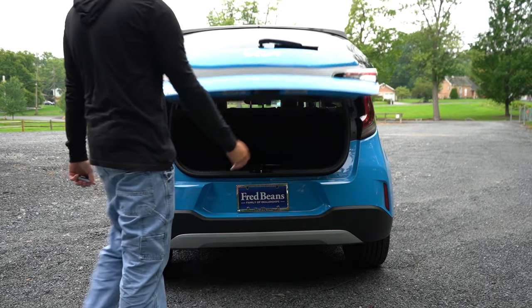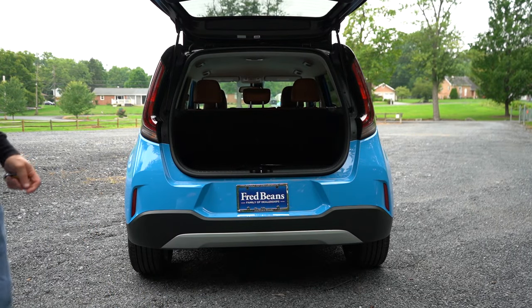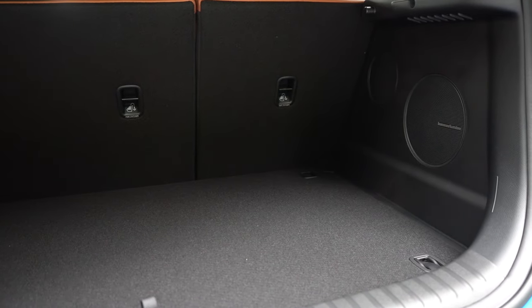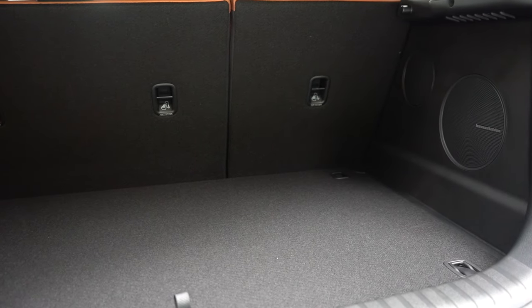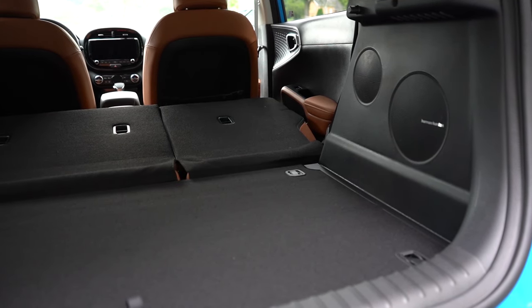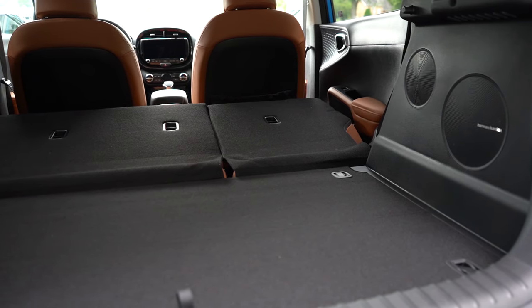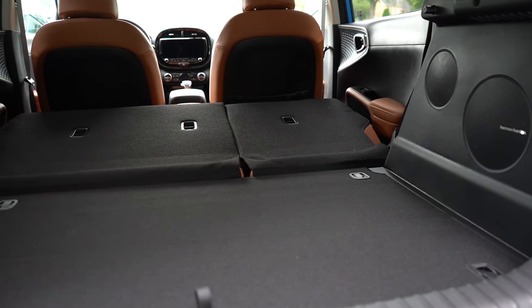Back at the rear of the Soul — when it comes to opening the rear liftgate, it is a manual liftgate standard across all trim levels. Simply lift up on the rubberized button in the back. Cargo capacity comes in at 24.2 cubic feet, and with the 60/40 split-folding rear seats, that bumps up to 62.1 cubic feet — actually a decent amount of space.